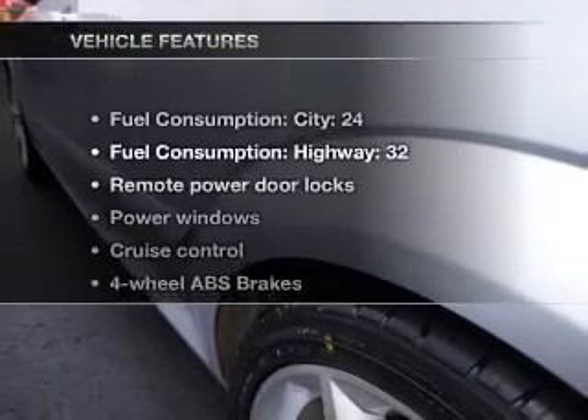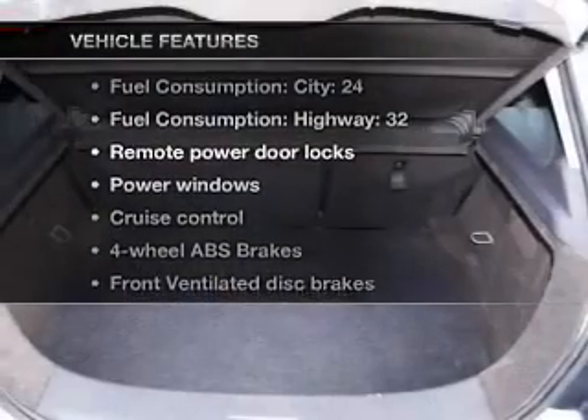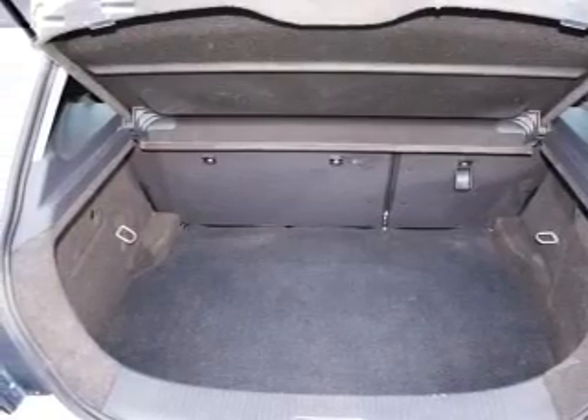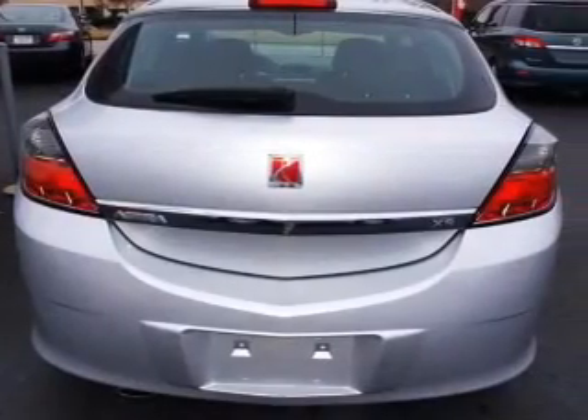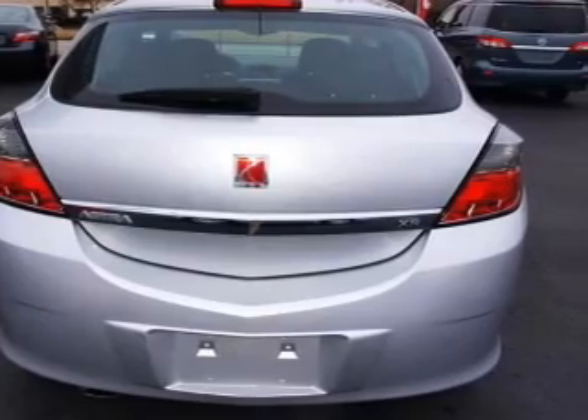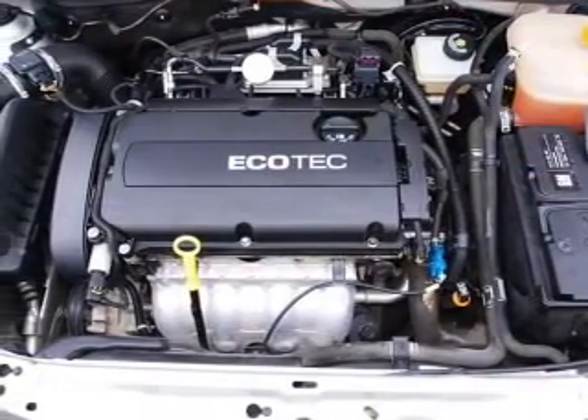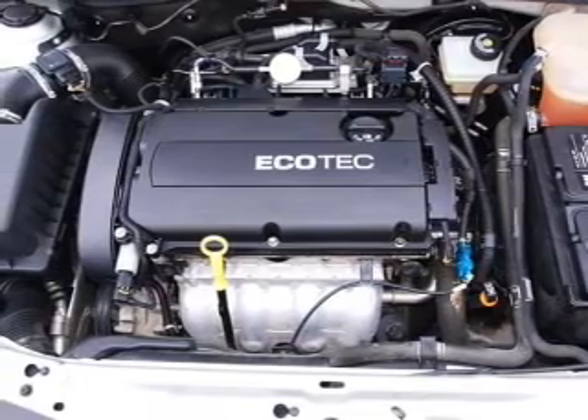The anti-lock braking system will keep you safe on the road. And with these notable features, you won't want to miss out on the opportunity to own this amazing ride. Air conditioning, power door locks, power windows, power steering, cruise control, power mirrors, an alarm system, an AM-FM stereo with a CD player, and an adjustable tilt steering wheel.